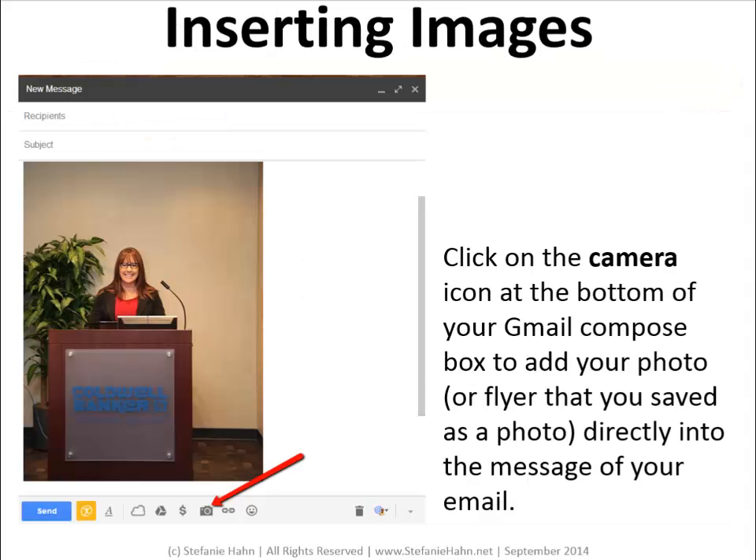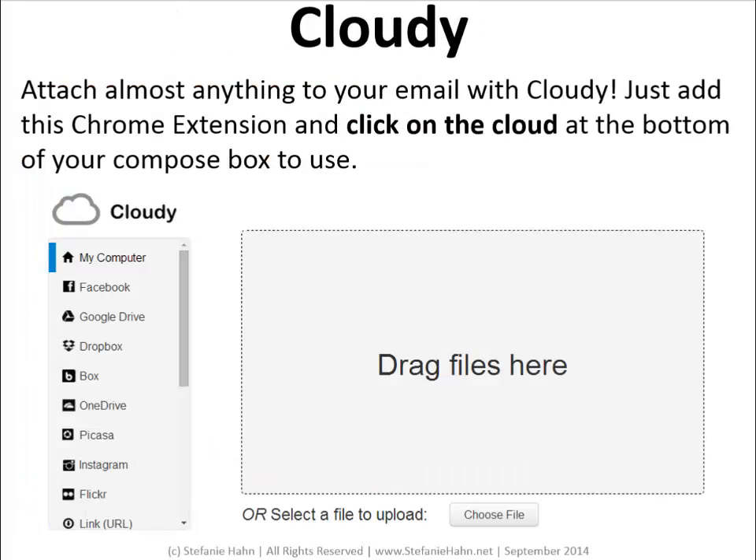Inserting images and the Cloudy Chrome extension. I want to tackle inserting images first because it's so easy — I hear this a lot: I want my listing flyer to open up inside of the email, not just sitting there as an attachment. All you have to do is save your flyer as an image and you can insert the image directly into your Gmail, right inside of your compose box. There's no extra add-ons or handiwork required for this. All you need to do is, inside of your compose box, click on that little camera at the bottom and you can insert one or several photos, probably not more than four depending on the size.